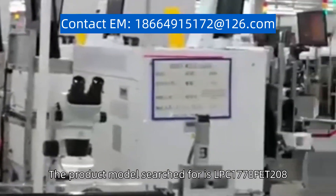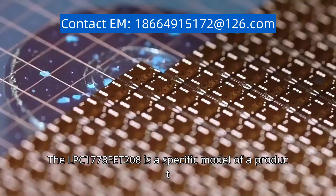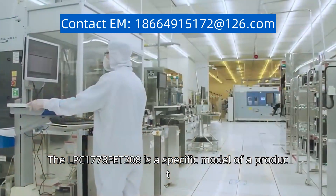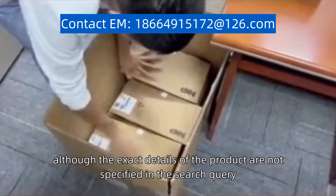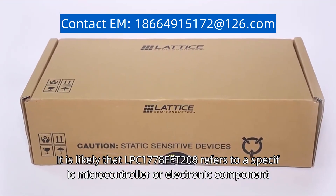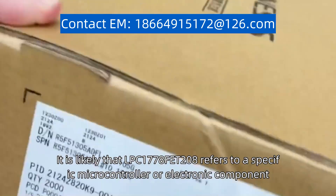The product model searched for is LPC-1778-FET-208. The LPC-1778-FET-208 is a specific model of a product. Although the exact details are not specified in the search query, it is likely that LPC-1778-FET-208 refers to a specific microcontroller or electronic component.